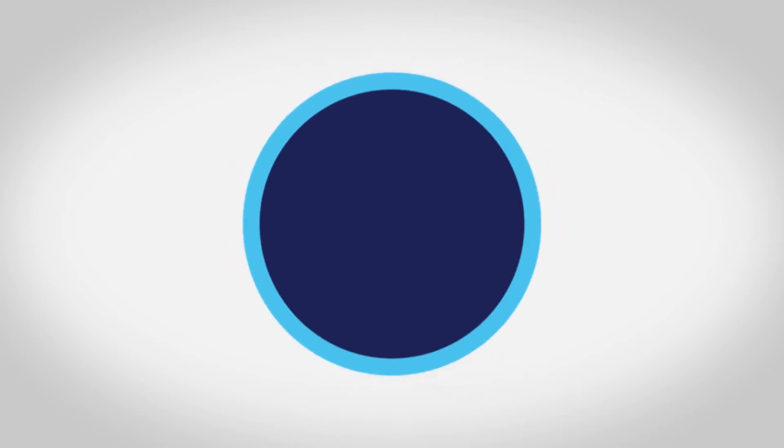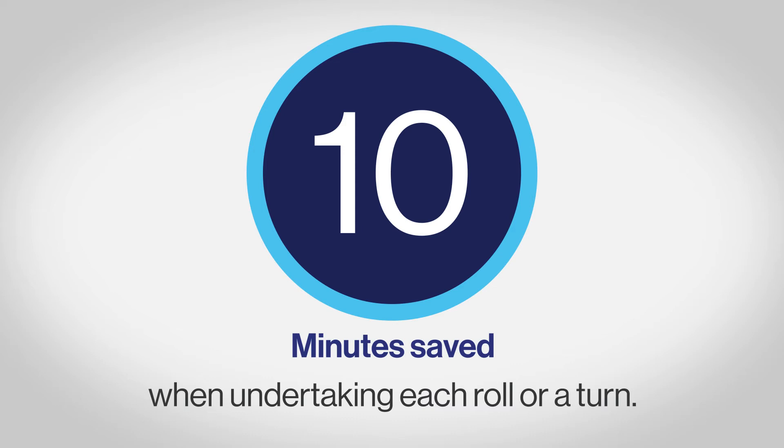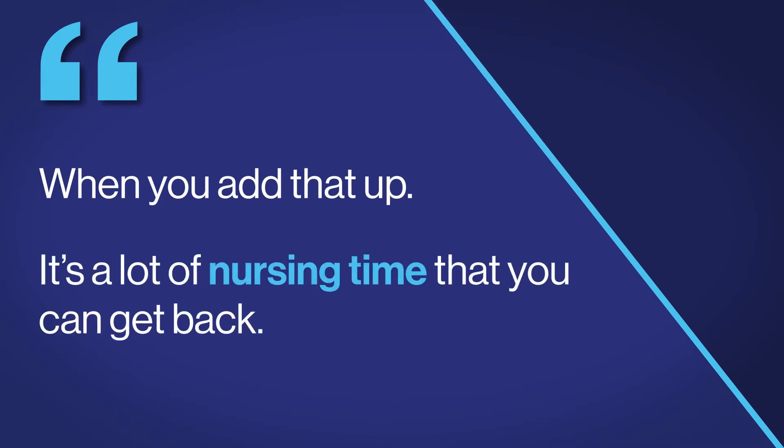It was saving about five to ten minutes every time you needed to undertake a roll or a turn. So if someone needed four turns a day, that could be 40 minutes. And if you think about three beds and three patients, it's a lot of nursing time that you can get back. One nurse could reposition a patient and the other nurse could give another patient a drink, so patients were waiting less time to receive care.